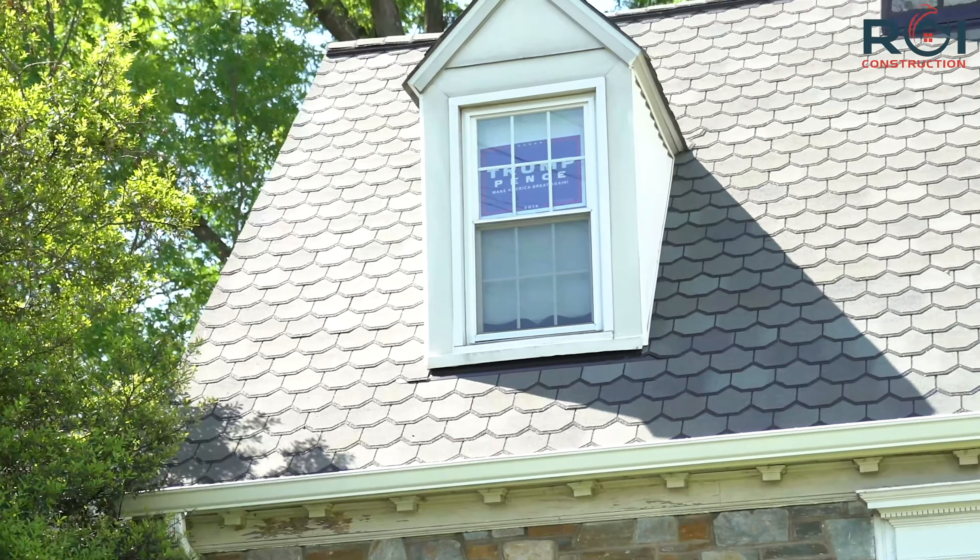Hey, how's it going? This is Justin Marson over at ROI Construction. We're out here in Silver Spring, Maryland today looking at a designer shingle job that we did this past week.